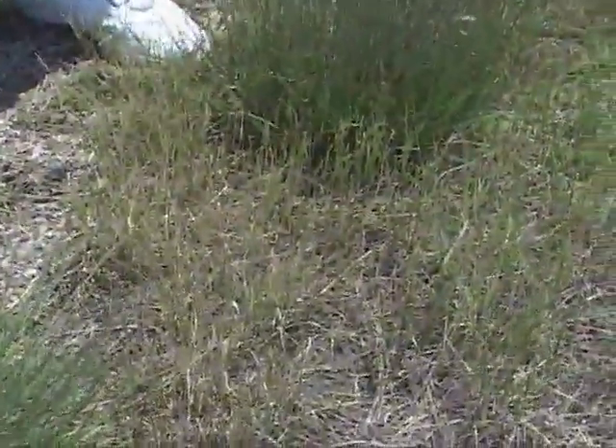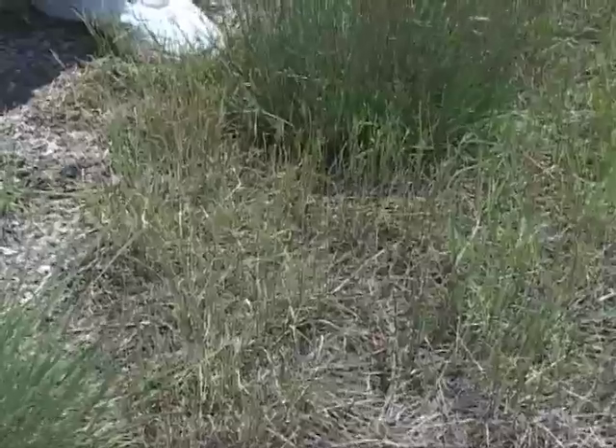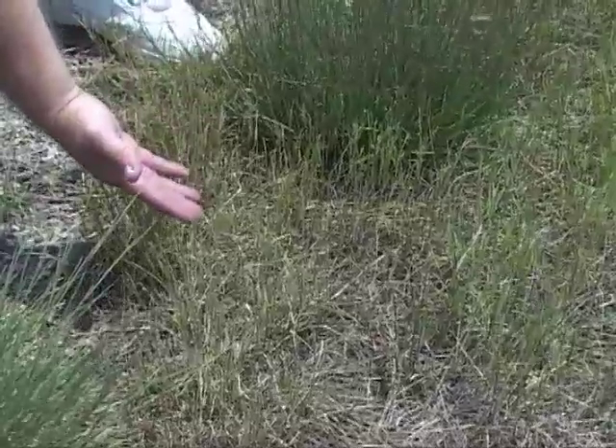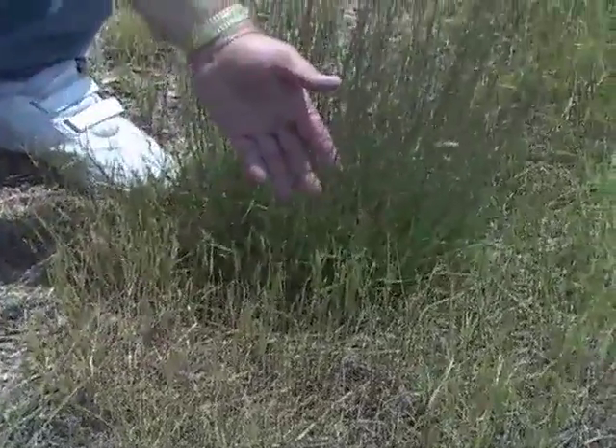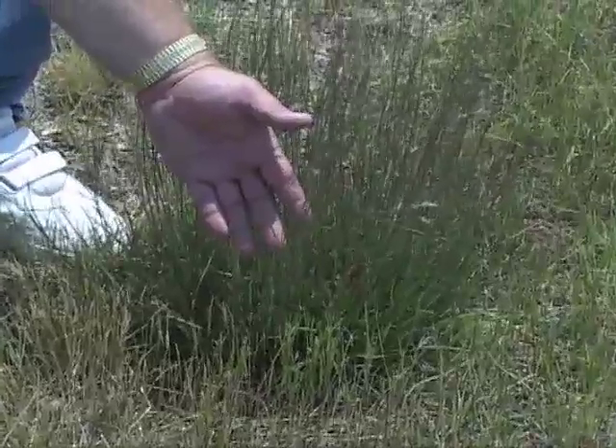Here are a cool season wheatgrass and a warm season bluestem growing side by side along a highway. You can see that the cool season species grew early and was mowed off, while the warm season grass grew later and escaped the mower.